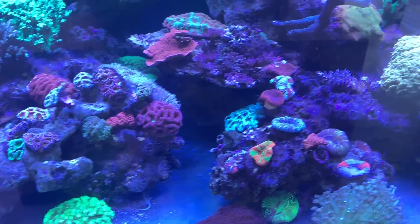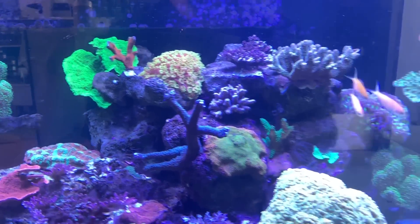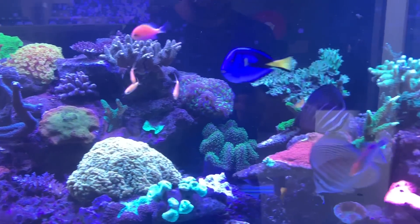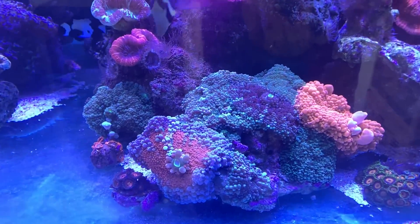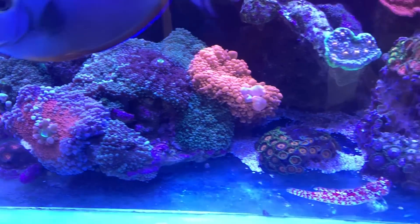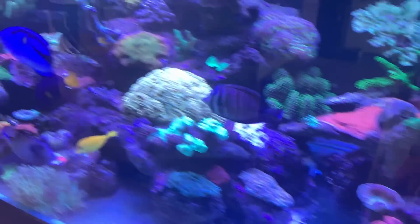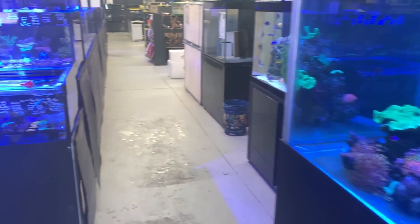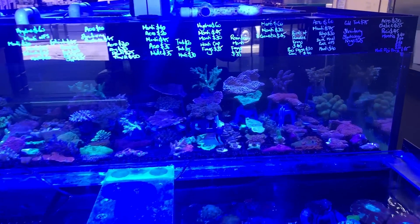There's a whole heap of gonis and scollies, just a few acros, a nice forest fire digi coming up, another one of those incredible gonis, and a big blue stag. There are plenty of fish in this tank as well — a beautiful scooter blenny, and an incredible chalice: a huge red chalice with blue splashes through it. Enough of looking at what's not for sale — let's have a look at what is for sale.